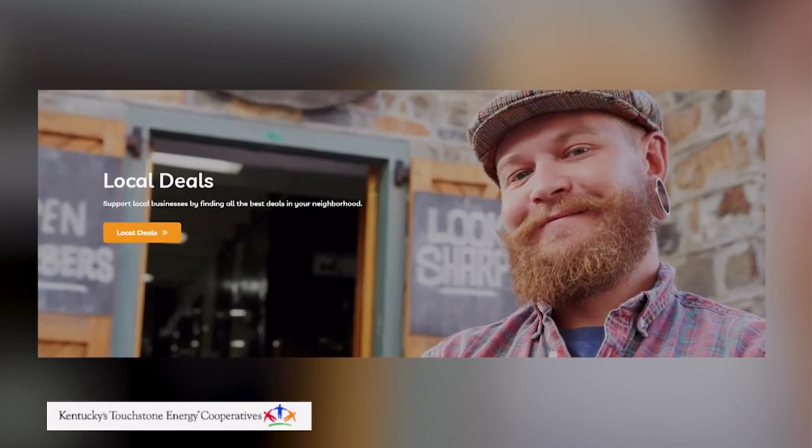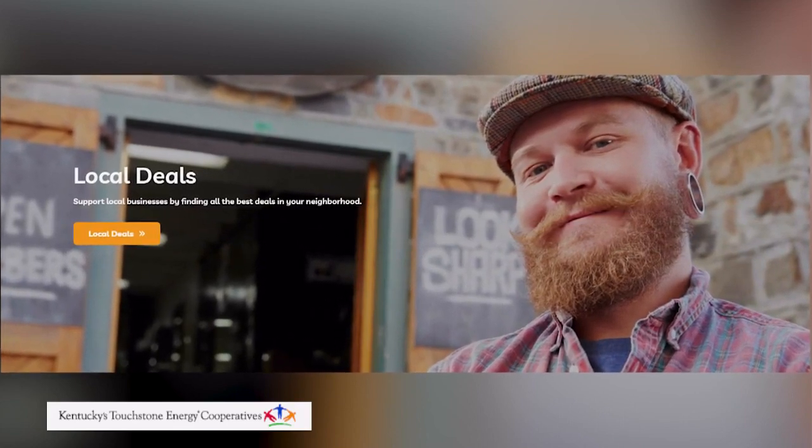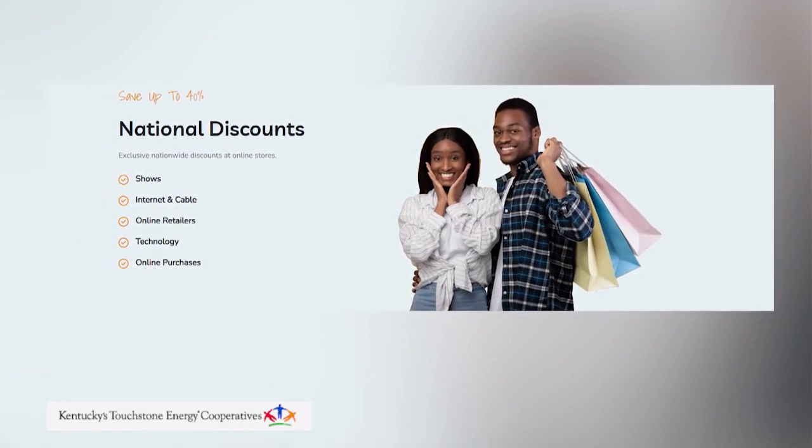So we offer a member benefit called Co-op Connections. It's a free discount program with hundreds of discounts across Kentucky and even national retailers. We support hundreds of local Kentucky businesses such as restaurants, shops, even local attractions. But there are tons of national discounts including event tickets, hotels — you name it, it's probably on there. So we've got all kinds of different ways for them to save.